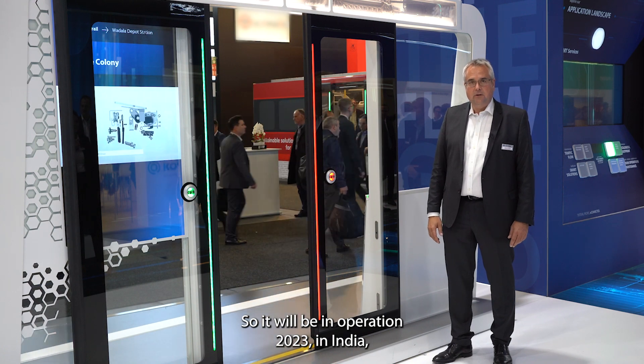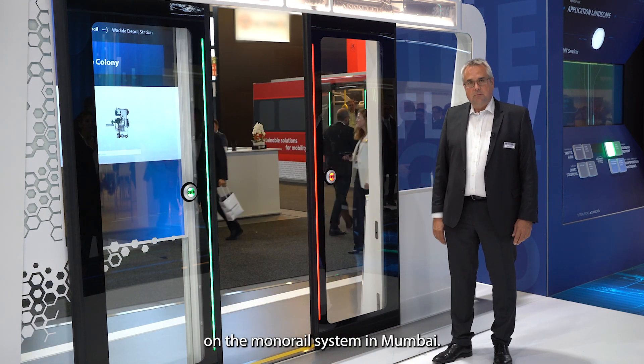We will have it in operation next year in India, on the monorail system in Mumbai.